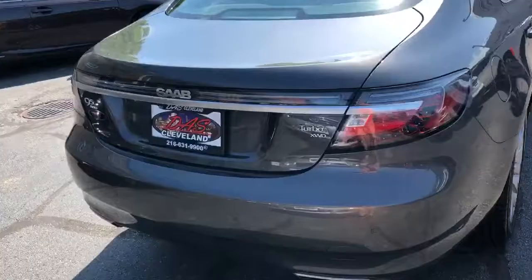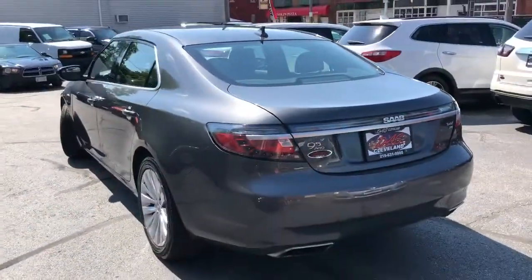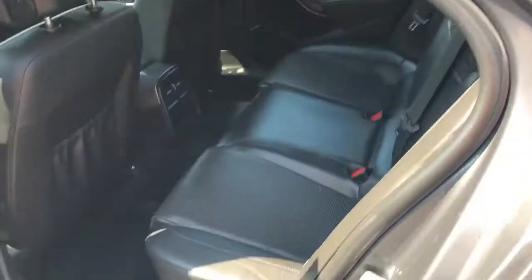It's a two-owner unit with a perfect Carfax. Fully serviced. I personally put about 500 miles on this car myself — it drives perfect, it jets down the road. Everything works as it did when new.